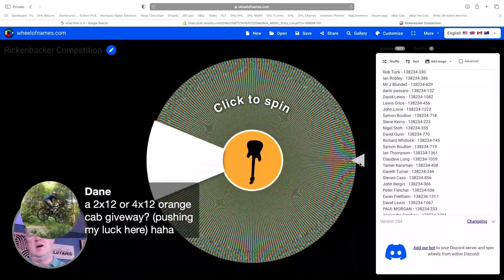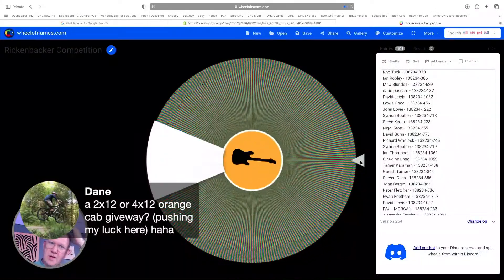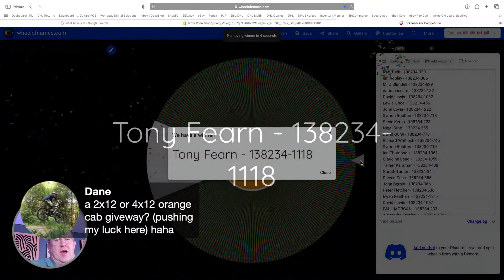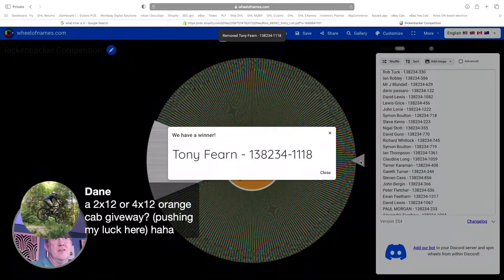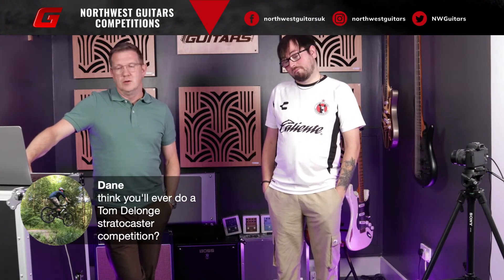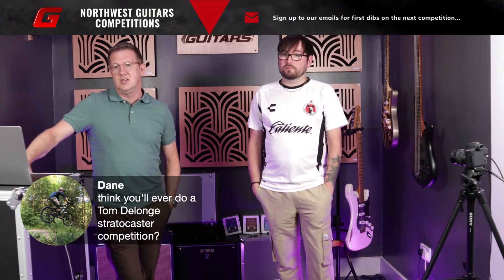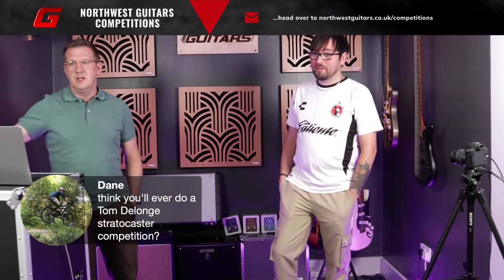We'll draw for the main prize first. Good luck to everybody that's entered this competition, and thanks for buying so many tickets - it's been a real success. So we'll spin the wheel for the first prize, the Rickenbacker. And that's Tony Firmin! Thank you Tony. Well done. We'll send an email out over the weekend. Congratulations mate - if you are watching Tony or if you're watching it back, we'll be giving you a buzz so we can get this shipped off to you as soon as we can. And once you've received it and had a play, send us some pictures.